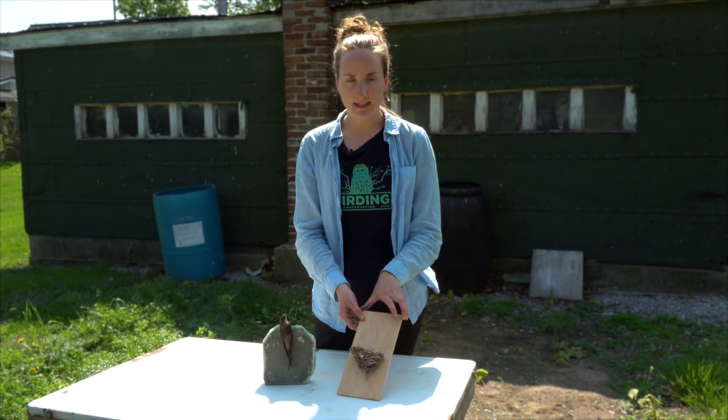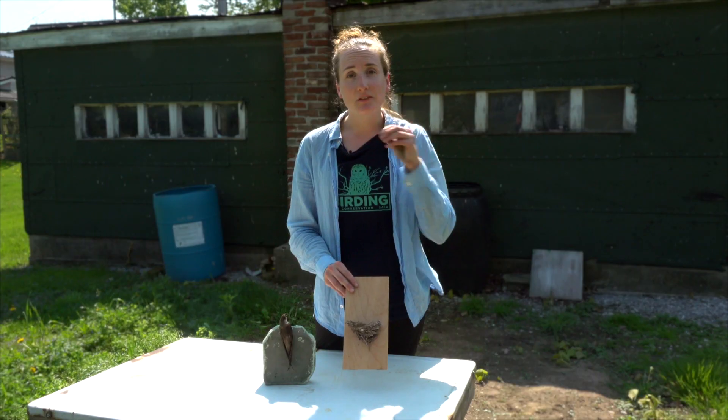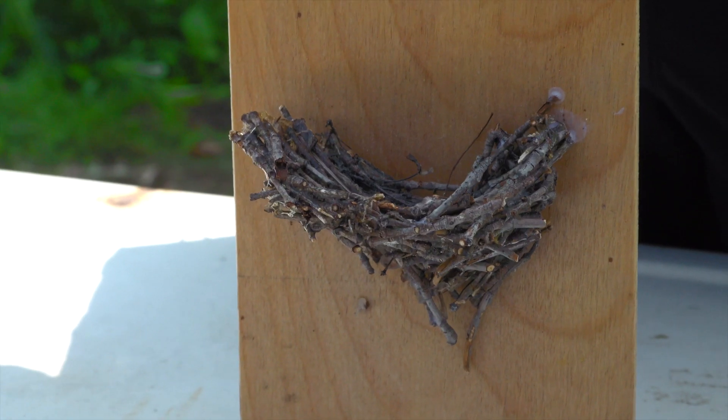This is what their nest looks like. They build it using twigs that they collect from tree branches with their feet, and then they stick them together using spit, which is pretty cool.